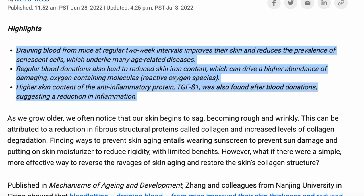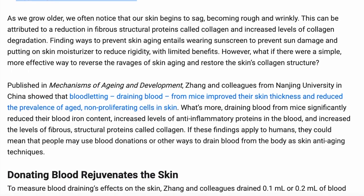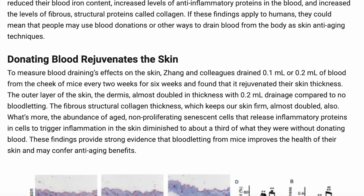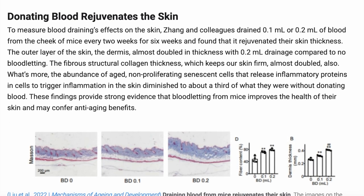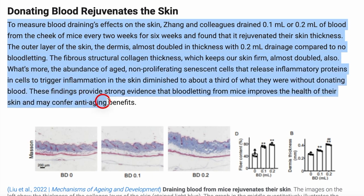They found that donating blood not only reduced the prevalence of senescent cells, but draining blood from mice significantly reduced their blood iron content and increased levels of anti-inflammatory proteins in the blood. It also increased levels of collagen in their skin — in fact, draining blood almost doubled the amount of structural collagen and doubled dermal thickness. The scientists concluded that this provided strong evidence that bloodletting from mice improves the health of their skin and may offer anti-aging benefits.